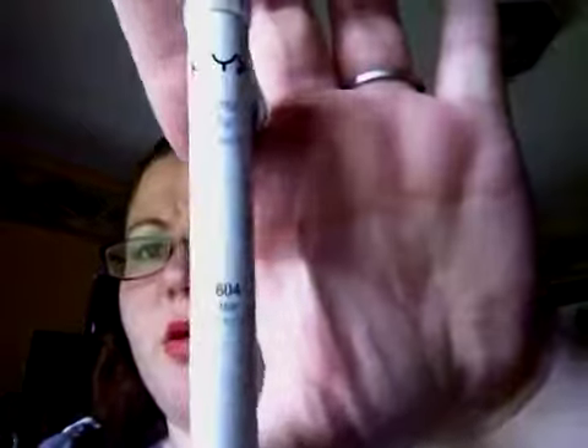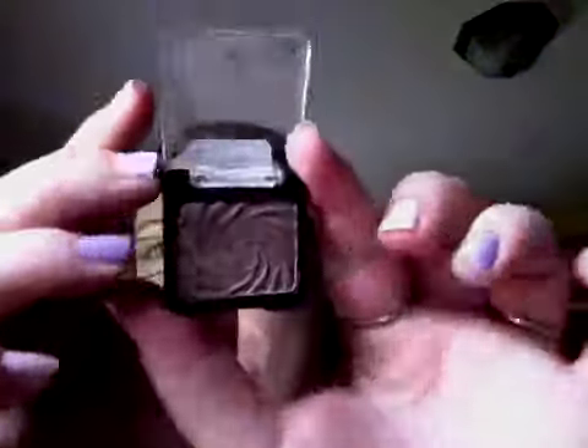My favorite thing to use as a base under eyeshadows is the NYX Jumbo Pencil in Milk, which is the white one. My favorite eyeshadow that's not in a palette is Wet n Wild Nutty — it comes in square packaging and it's a shimmery taupey-brown color; depending on how you look at it, it can look a little gray.